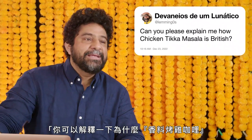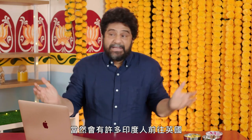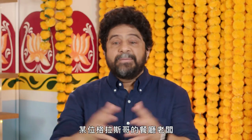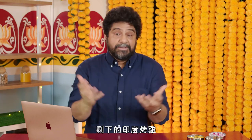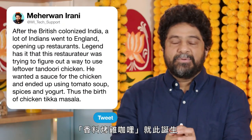At Atleming0s asks, can you explain to me why chicken tikka masala is British? So after the British colonized India for 150 years, obviously a lot of Indians went to England, set up shop, and many of them opened restaurants. Some famous restaurateur in Glasgow invented chicken tikka masala. Legend has it that this restaurateur was trying to figure out a way to use leftover tandoori chicken — he wanted to put it in a gravy or a sauce that wasn't as spicy. So he used a can of crushed tomatoes, added some spices, yogurt, threw in the chicken, and boom — CTM, or chicken tikka masala, was born.